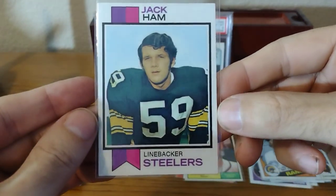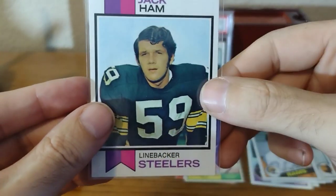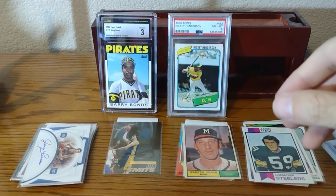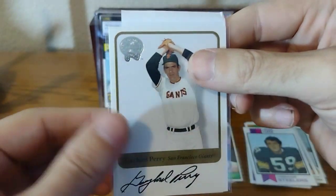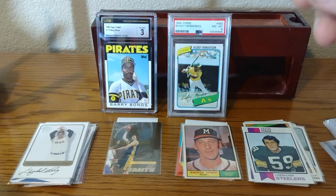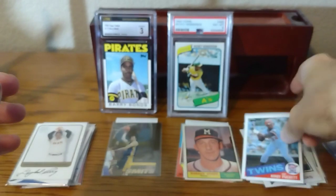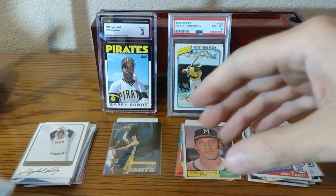Not only is this centered left to right, but top and bottom as well. And if this grades high, these cards go for quite a bit of money. Another card for my auto collection — Gaylord Perry on-card auto. I keep on buying these; I can't stop. Here's a nicely centered Kirby Puckett. I spend a lot of time on COMC, and if I see centered cards, I buy them.